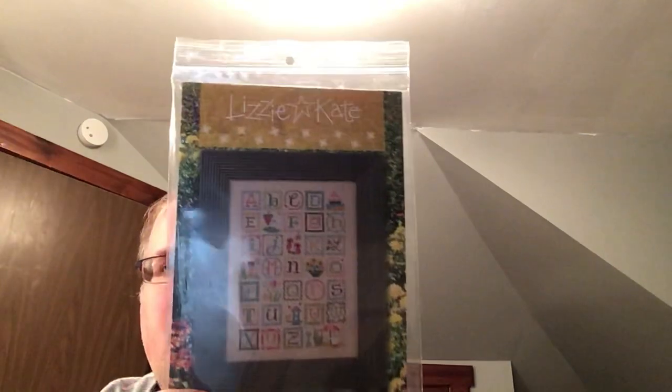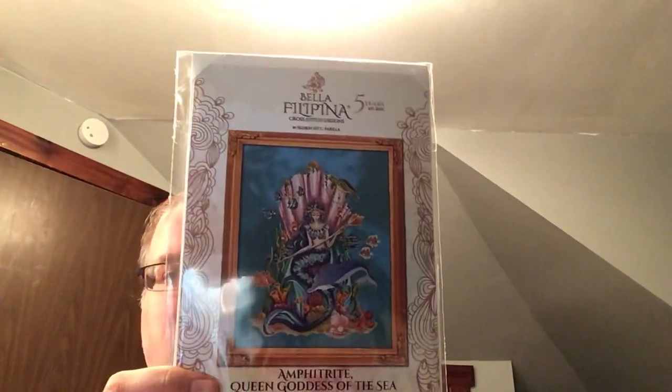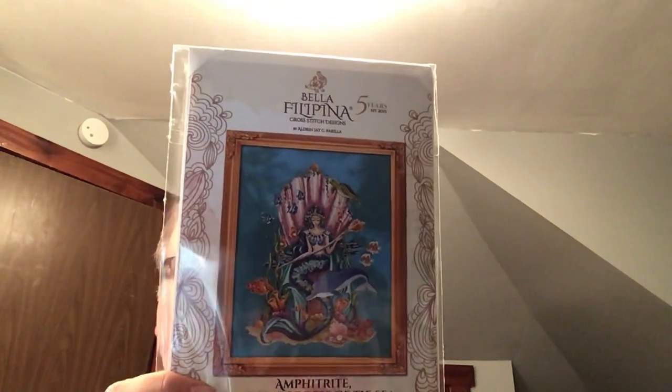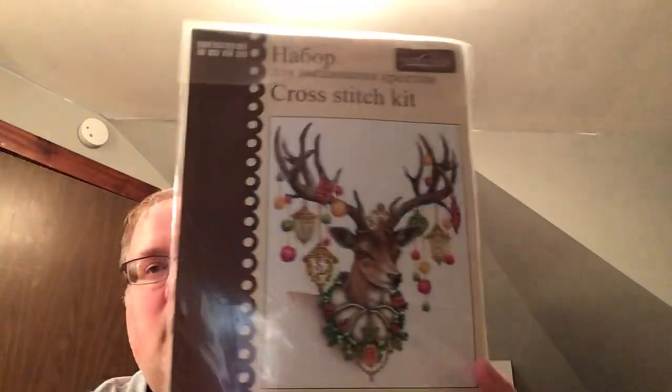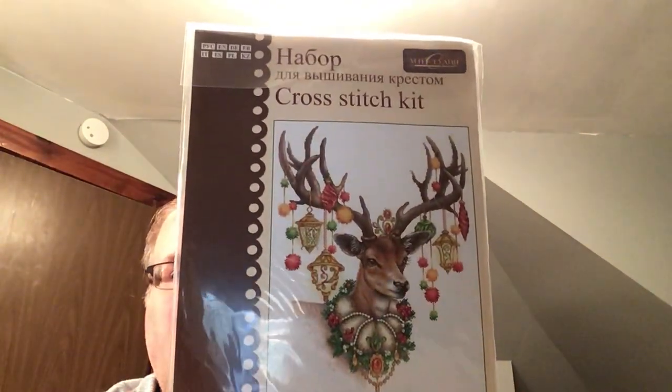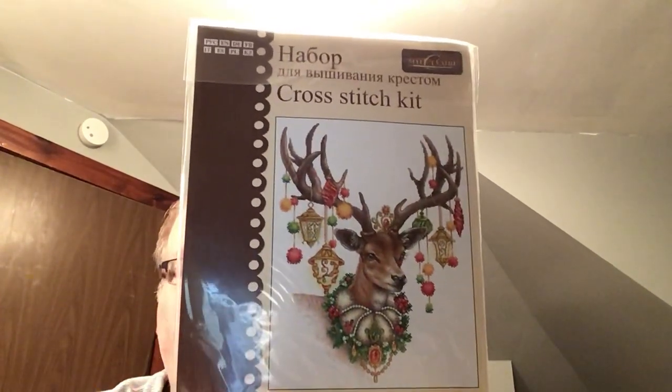I got the Summer Alphabet from Lizzie Kate — I got it on Stash Unload. Then I got the big 5th Anniversary Bella Filipina chart. She needs a fat half that I don't have, and she needs like 75 DMC and several Kreinik and Water Lilies, so she'll be kitted slowly over time.